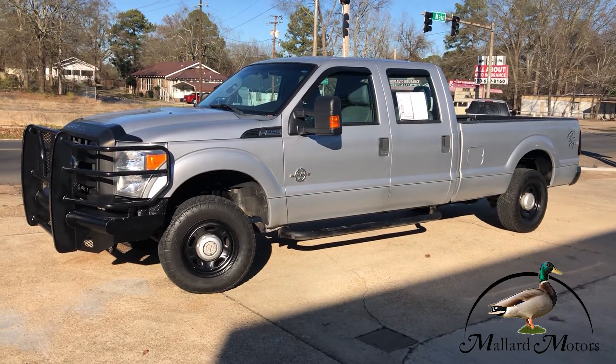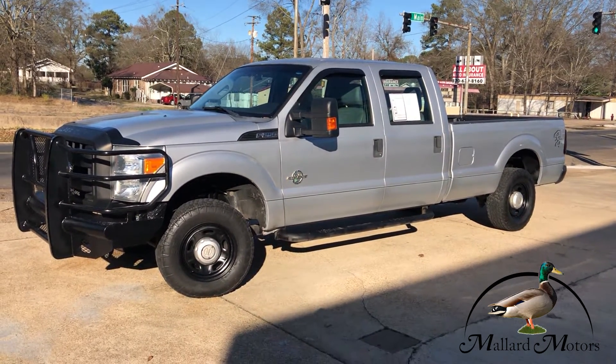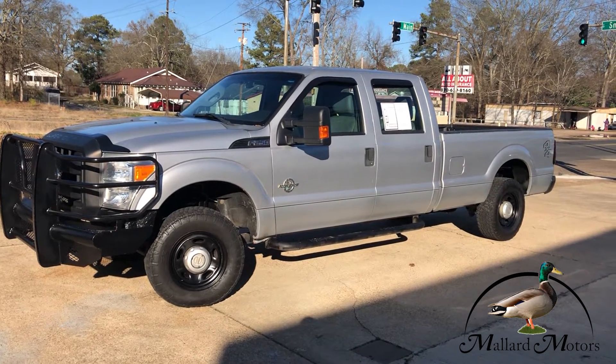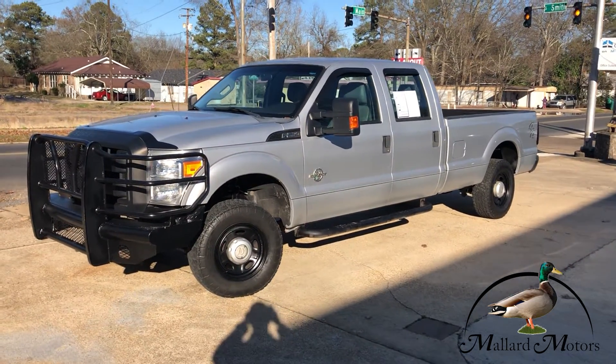What's up everybody, my name's Clay, just wrapping up the day down here at Mallard Motors, where we're the home of the $100 credit challenge — which means if we can't get your credit approved for a vehicle loan, we'll go ahead and put $100 cash right there in your front pocket for you.